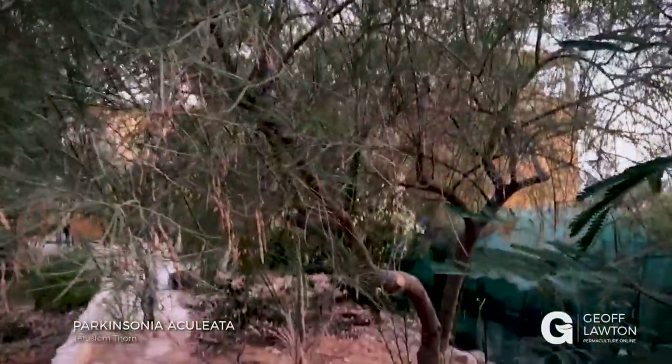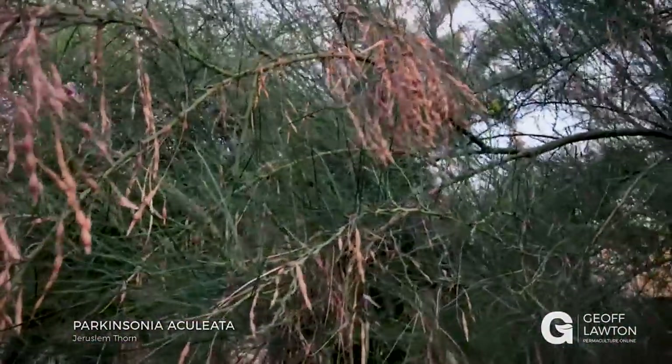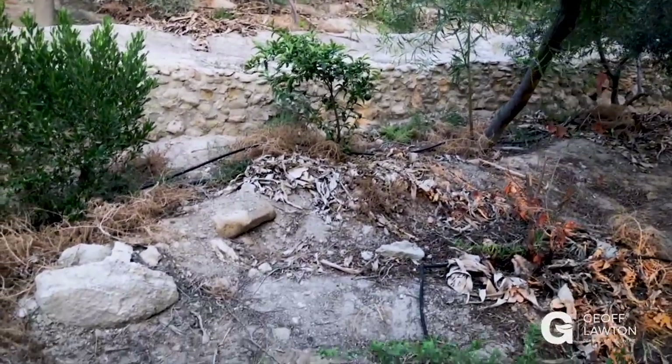Now I'm passing out under one of the last spiky legumes we've let stand — that's Jerusalem thorn, what is called Parkinsonia. It's in full seed. It is a local endemic — local here, which is great. I can see some citrus fruit over there on the young citrus.